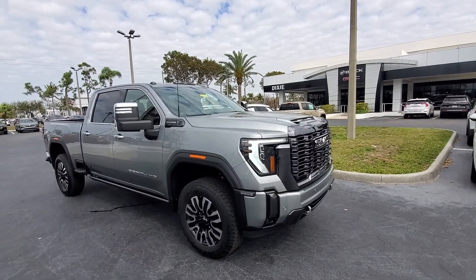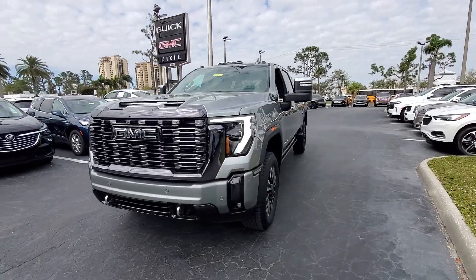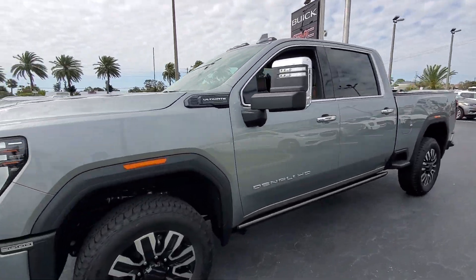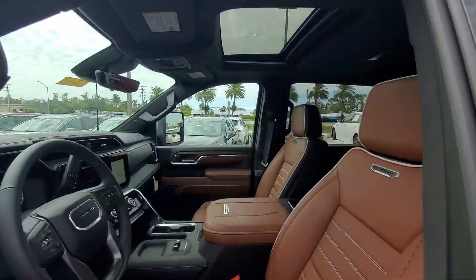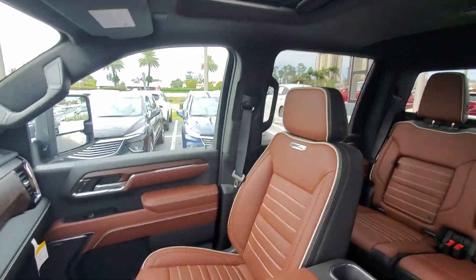Get acquainted with the 2024 GMC Sierra HD. Take a closer look at this seriously strong GMC Sierra HD, the heavy-duty workhorse pickup designed to handle the biggest towing and hauling jobs.